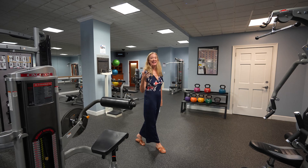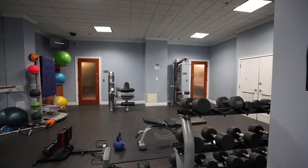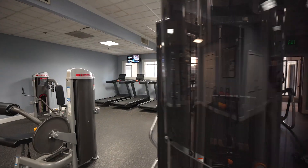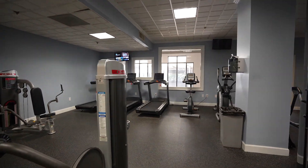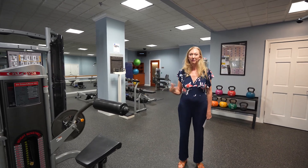At Park Towers, staying in shape is easy. There are multiple fitness centers with all sorts of equipment — everything you could want, from Pelotons to treadmills, yoga mats, punching bags, yoga balls, and free weights. There are three different spaces across the shared community for all of your fitness needs.